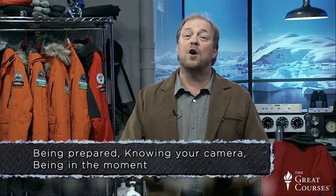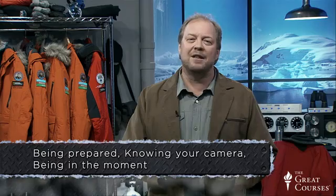There's no formula for getting great photography. It's about being prepared, knowing your camera, and being in the moment so that you click the shutter. And the magic is when it all comes together in the viewfinder.